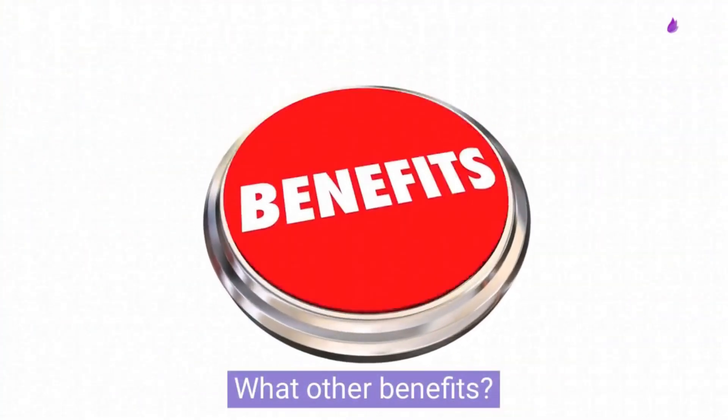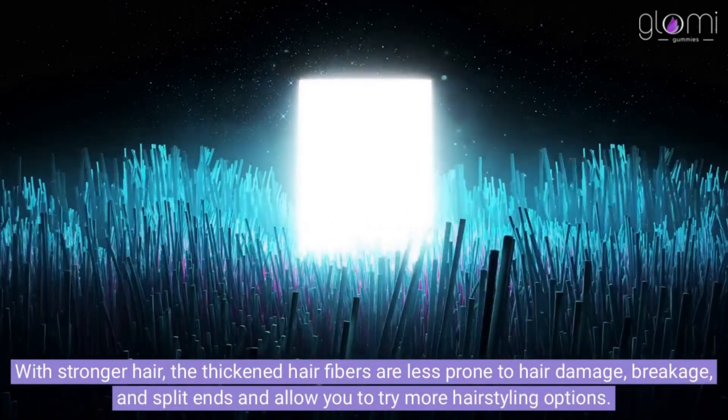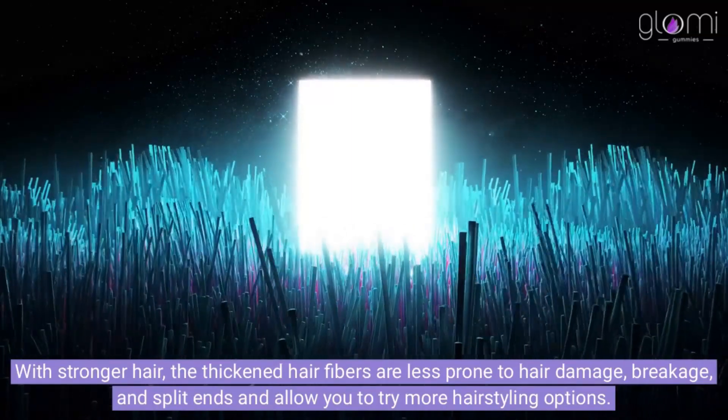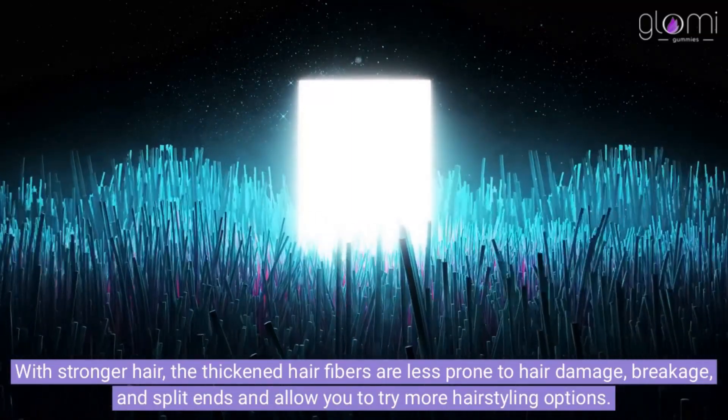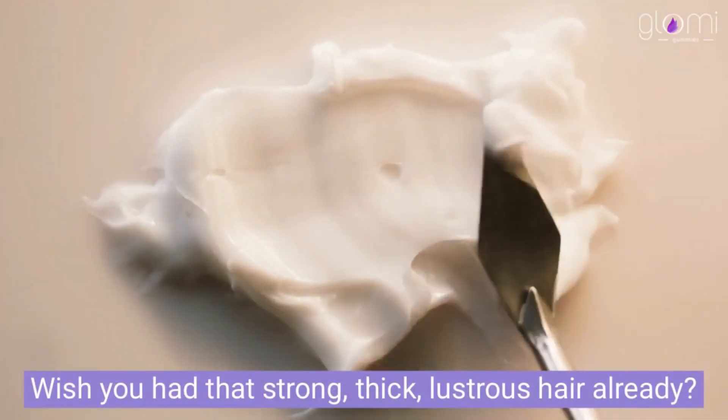What are the benefits? With stronger hair, the thickened hair fibers are less prone to hair damage, breakage, and split ends, and allow you to try more hair styling options. Wish you had that strong, thick, lustrous hair already.